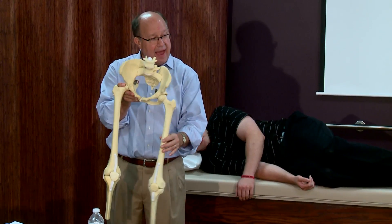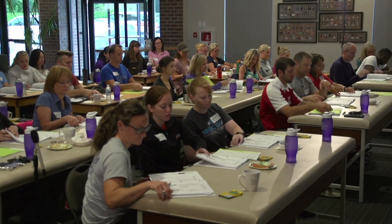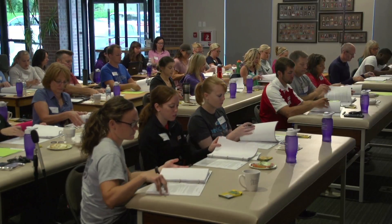We teach courses to professionals who work with the general public that have problems associated with those muscular patterns that are influencing their day-to-day function.